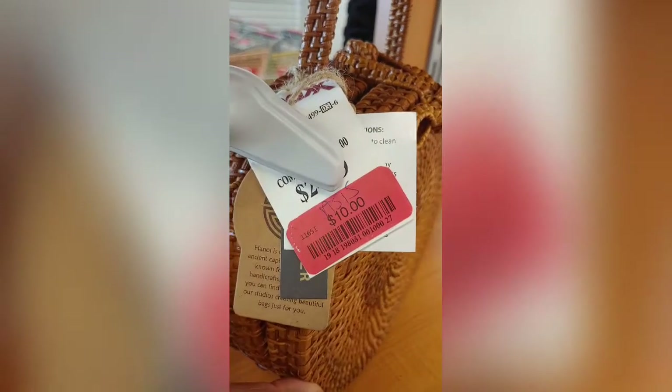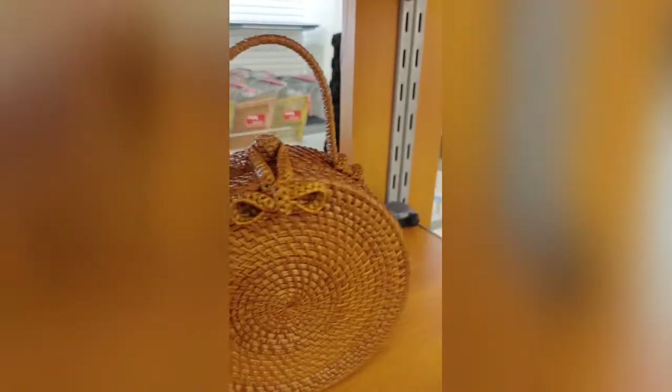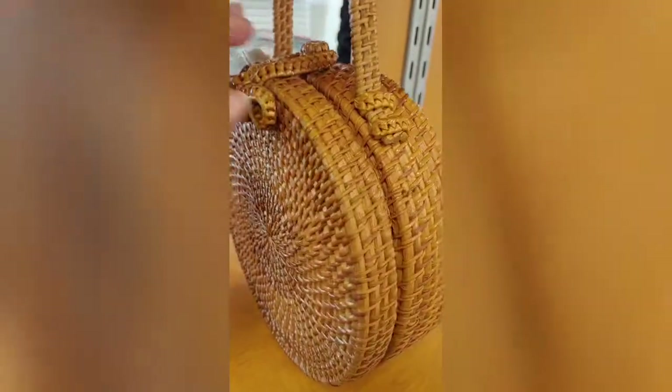I might get this one — oh my gosh, that's really really cute. I don't know what that label means, I'm gonna have to ask them at the register. The original price is $24.99 and it's ten dollars. It's different from the other one because it doesn't have a strap, it just has this little handle. Super cute — oh my gosh y'all, I shouldn't have came in here.